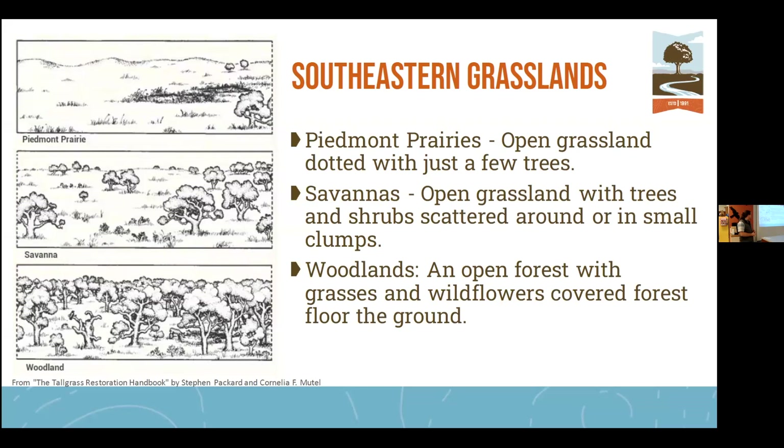In this area, our grasslands generally break up into three categories: piedmont prairies, which are open grasslands with very few trees or shrubs; pine-oak savannas — you can think of the coastal plain longleaf pine savannas as an example; and woodlands, where the canopy is not closed, so enough light gets down to the forest floor that you'd see a lot of grasses and wildflowers. Great examples of a woodland and a piedmont prairie can be found at Latta Plantation, where they've done a terrific job recreating piedmont prairies and pine-oak savannas.